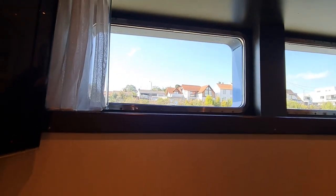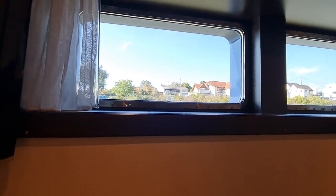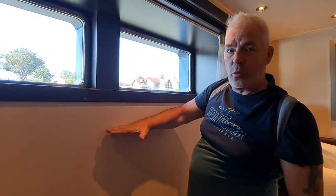It gives you a totally different view. The windows do not open. If you imagine out there, that's about the waterline — so everything below that is underwater.